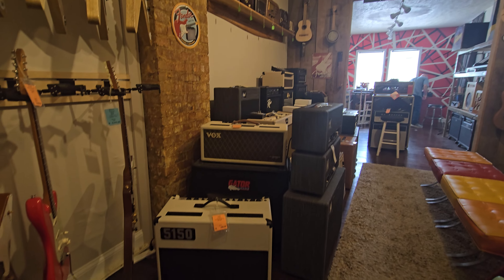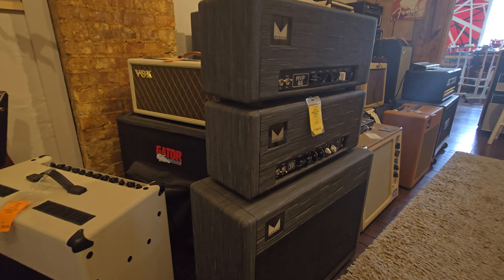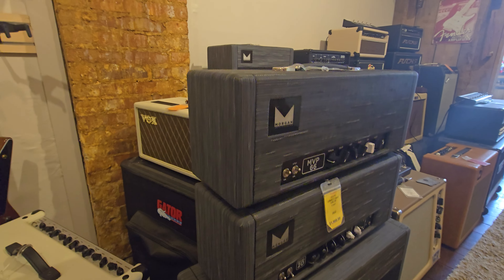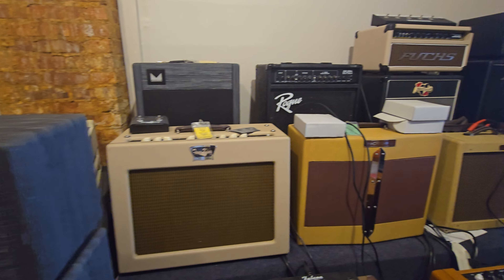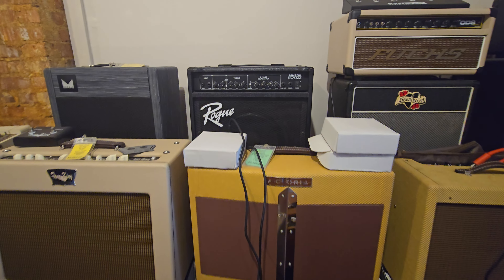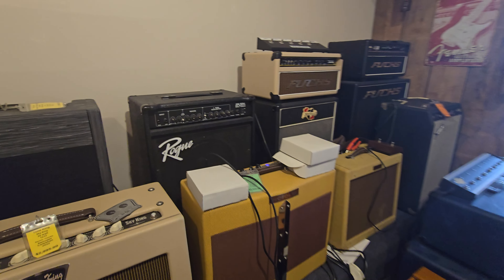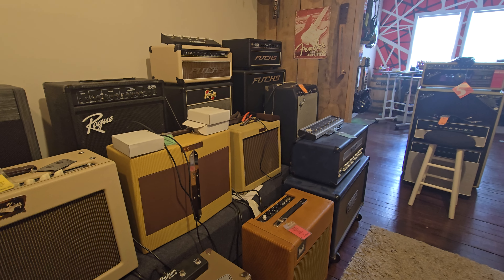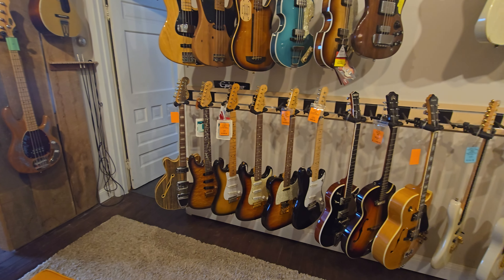Then we got piles of amps here - Morgan amps, Tone King. This Victory is just sitting here powered on standby. Over here we got a whole bunch of Fender Strats.